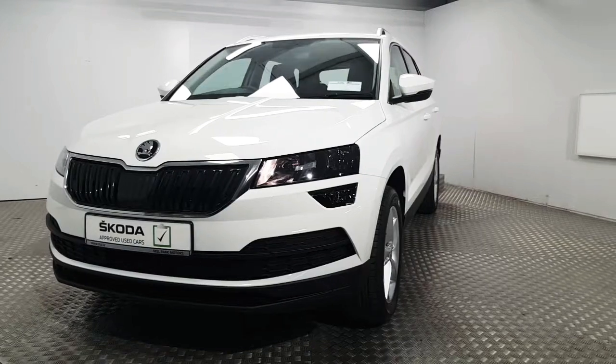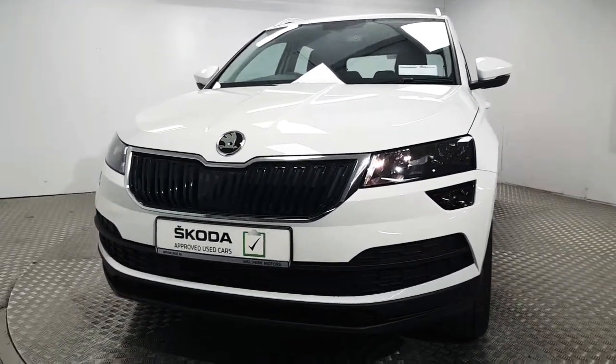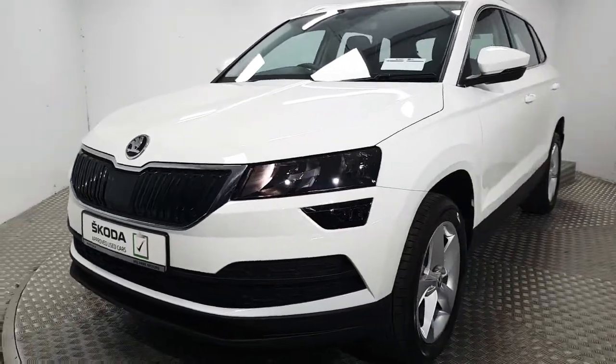At the front we have the front headlights as well as front fog lights. You can see we have the blacked out grille as well, which goes well with the white paint.